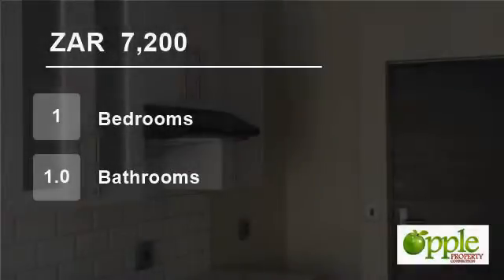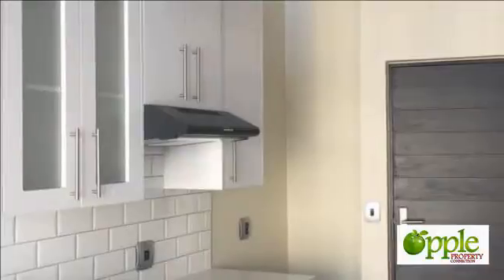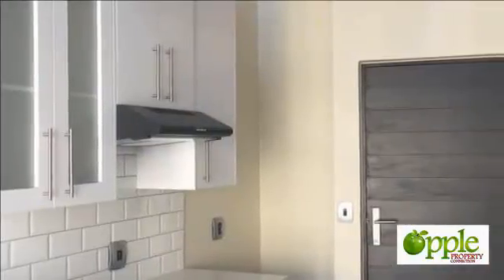Welcome to this one-bedroom flat for rent in Hatfield, Pretoria, Gorton, South Africa for R7200 per month.